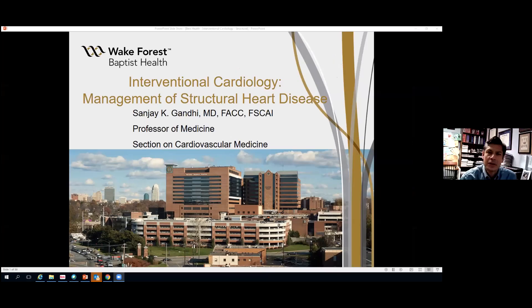Good afternoon everybody. My name is Sanjay Gandhi, I'm one of the interventional cardiologists here at Wake Forest Baptist Medical Center in Winston-Salem, North Carolina. Today I'd like to share with you a little bit about the story of the emergence of one of the really exciting fields in interventional cardiology — the management of structural heart disease.